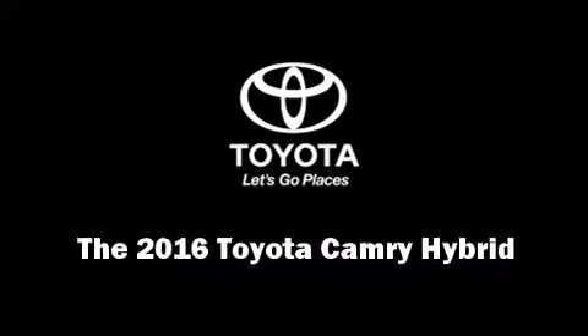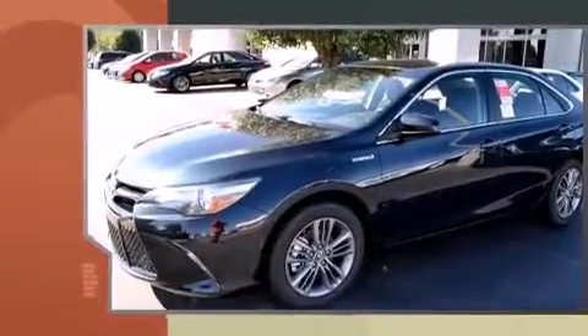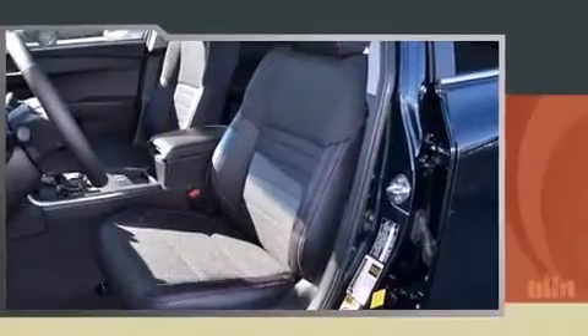Introducing the 2016 Toyota Camry Hybrid. This four-door, five-passenger sedan offers the latest in technological innovation and style. It features an automatic transmission, front-wheel drive, and a 2.5-liter four-cylinder engine.